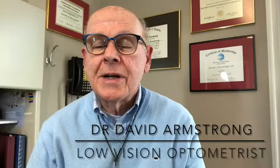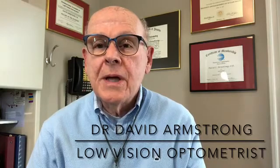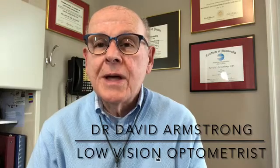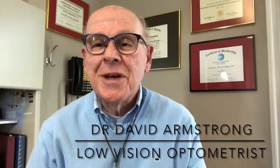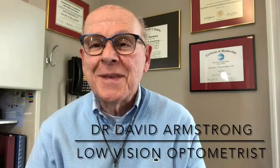So if you have macular degeneration, Stargardt disease, or some other condition that's damaged your vision and perhaps keeping you from driving, give me a call. We'll talk about your vision — I'll tell you whether I can help, and if I can, we'll schedule an appointment and I will do my best to keep you active, independent, and enjoying life. Thanks very much for watching. Give me a call at 866-321-2030.